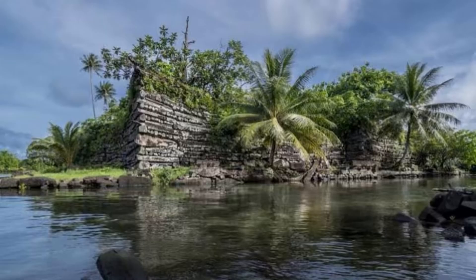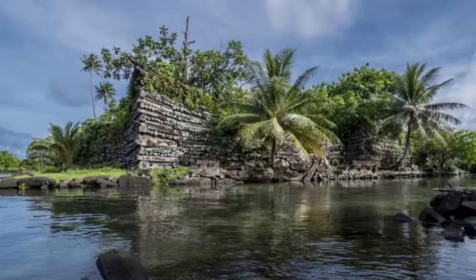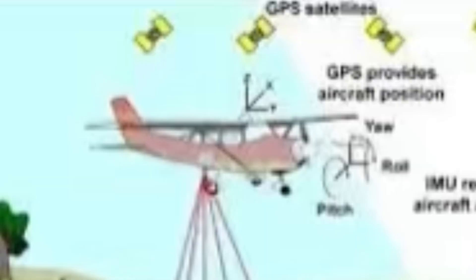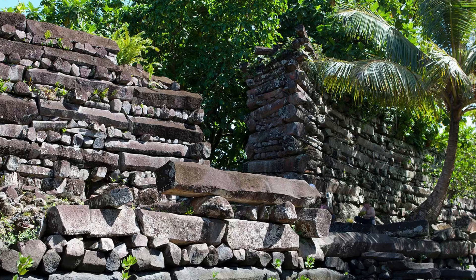LiDAR systems emit laser pulses and measure their travel time and return, generating detailed point clouds of data. This provides precise information for applications like autonomous driving, aerial mapping, flood modeling, atmospheric studies, and detecting what lies below. The most useful type for archaeology is airborne LiDAR, mounted on aircraft or drones. These systems scan large areas from above to create expansive digital elevation models, known as DEMs, used for road construction, environmental monitoring, or archaeology.